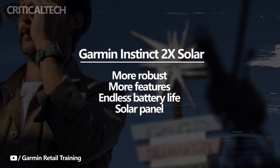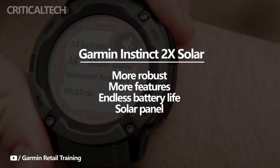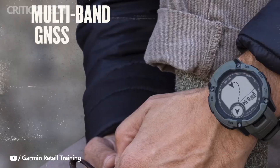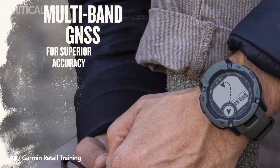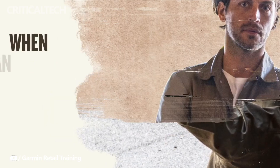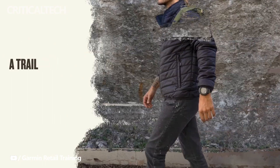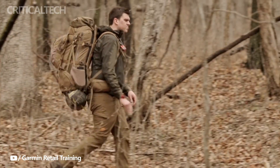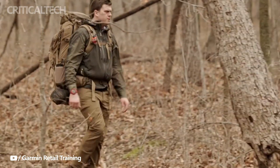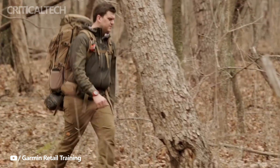The Garmin Instinct 2 X Solar, as you could have inferred from the name, has a solar panel. When you are traveling and out in the sun, this panel offers extra power. This feature is not very novel in the realm of smartwatches — similar functionality was present in earlier Garmin watches, but those were only able to provide a modest amount of additional energy throughout the day. However, Garmin claims that the Instinct 2 X Solar can offer limitless battery life when switched to smartwatch mode, and that is a fairly outstanding feature.